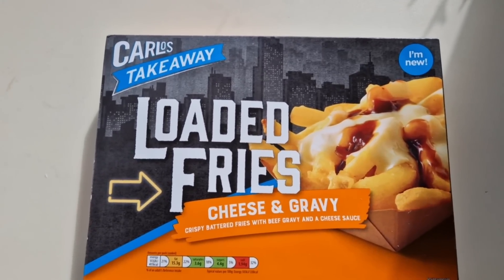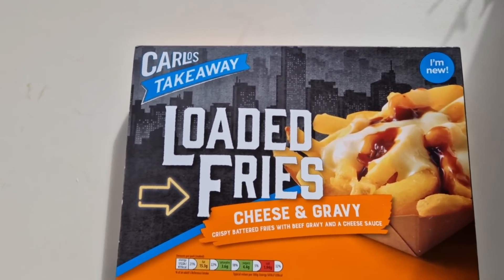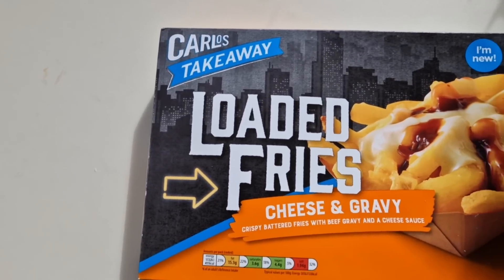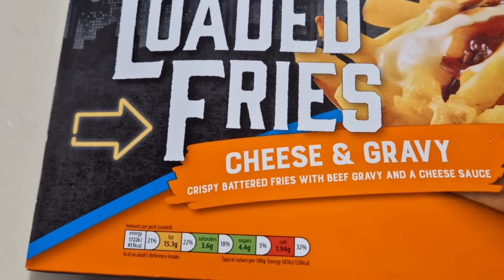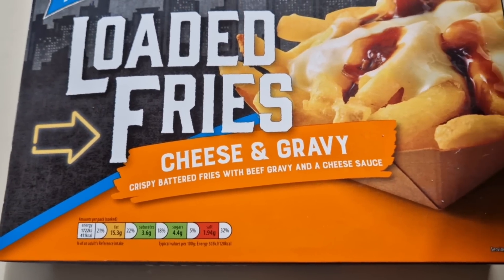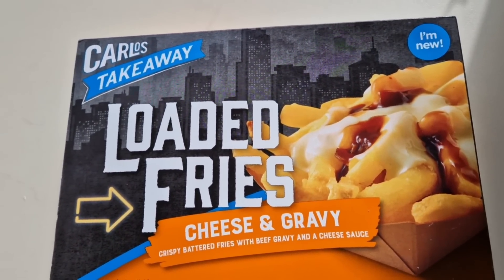So she came home with a lot of goodies, a lot of new stuff. It says 'I'm new.' So Carlos Takeaway loaded fries, cheese and gravy. These were £1.99.